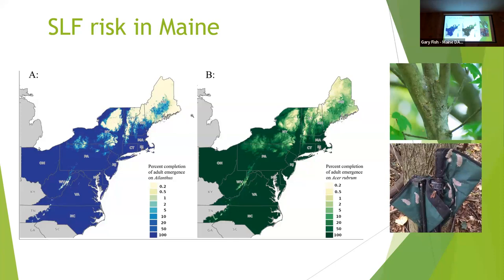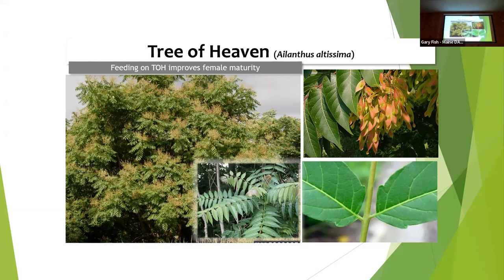Spotted lanternfly's favorite host is Tree of Heaven — and here we have an advantage because we don't have very much Tree of Heaven in Maine. Further south there's tons of it. It's often found along railways, and spotted lanternfly spreads by hitching on rail cars through all that Tree of Heaven along the way. The highest risk is vineyards. They do feed on apples — they don't seem to kill trees but cause problems for sale because they produce honeydew that leads to sooty mold all over the fruit. It can be a problem in nurseries and maybe maple syrup production. It's also a structural pest because the sticky sugar syrup gets all over.